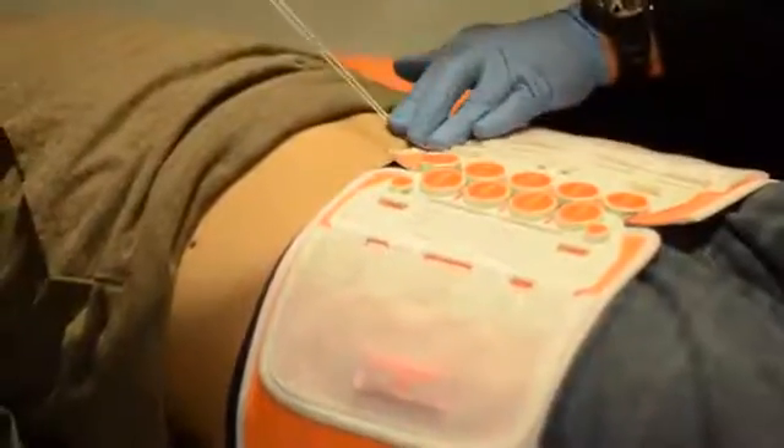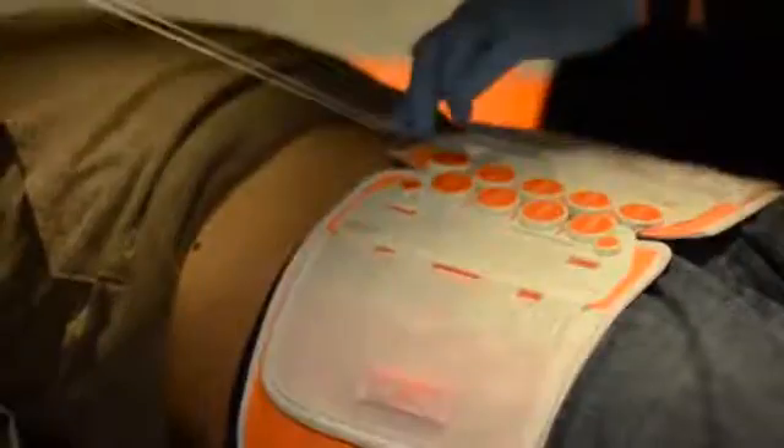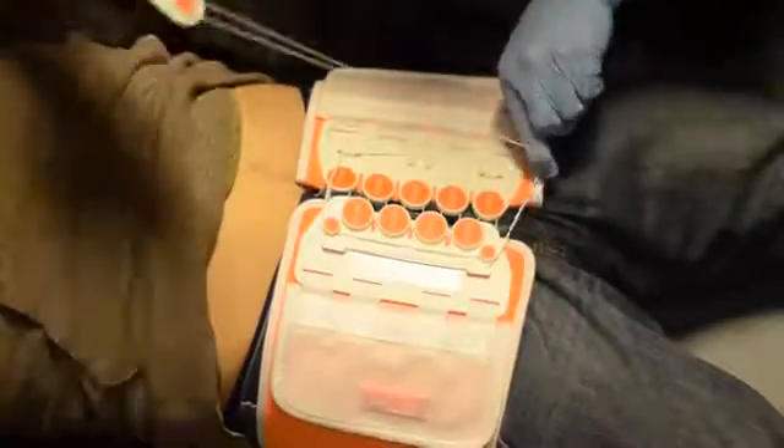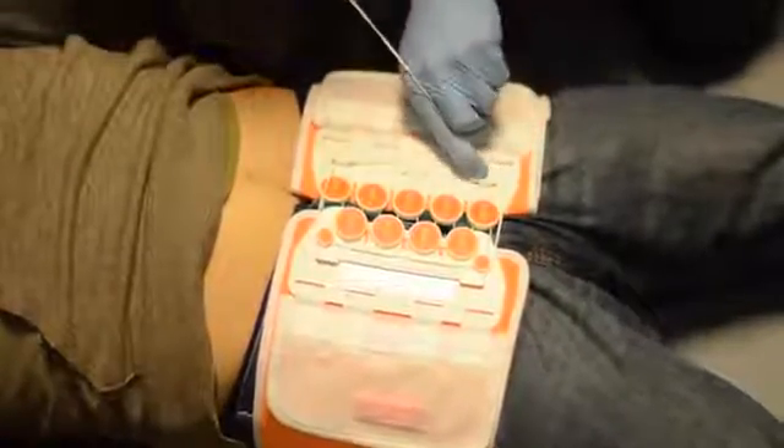The adjustment pulleys allow the provider to apply exactly the amount of force they deem necessary. Once the pelvis is stabilized, you can lock and secure the T-Pod. Do this while keeping the pull tab in your dominant hand and while maintaining constant pressure.